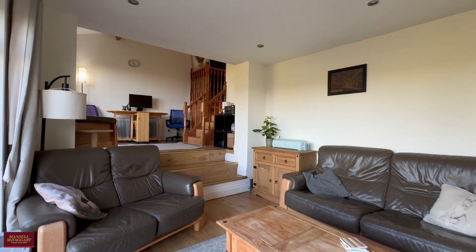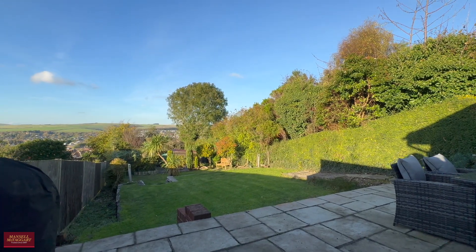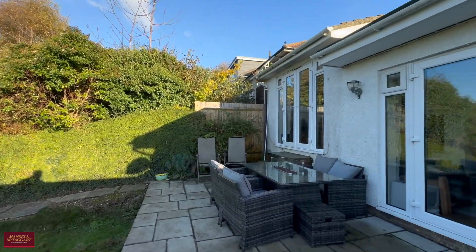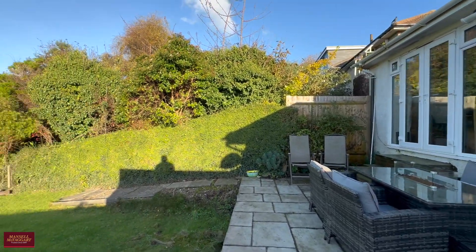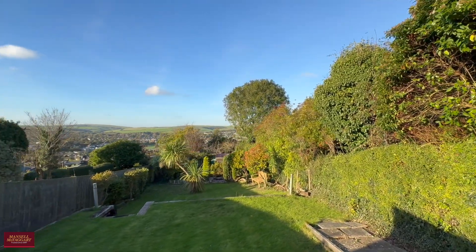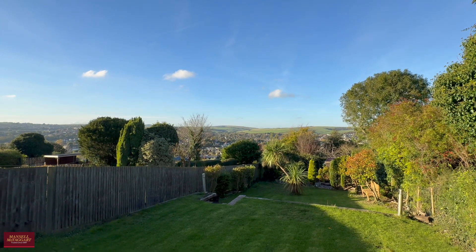Speaking of outside, let's take you out to the rear garden. Immediately abutting the property you have a large area of patio — perfect space for a table and chairs and easily enough room for a barbecue. The garden itself is stunning, primarily laid to lawn, stretching a little over 90 feet, giving you a very good sized garden with a nice wide plot.